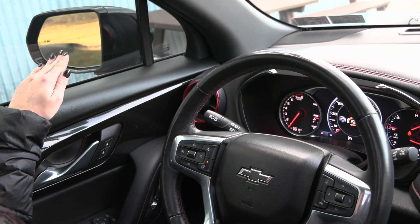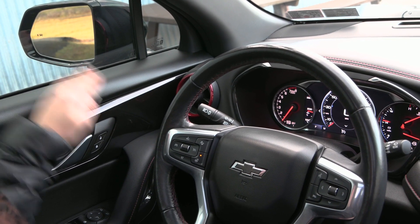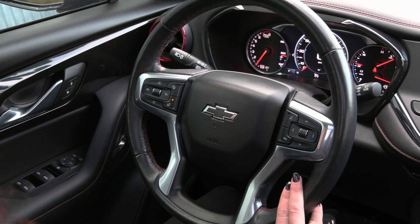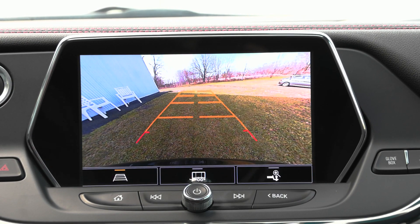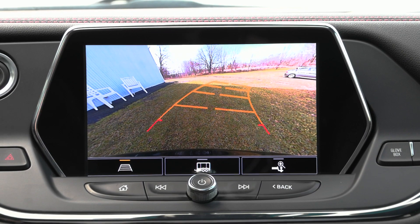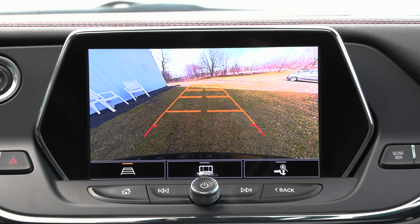You have your blind spot detection system outside on your mirrors as well as power seating for the driver and more. When I put the gear into reverse, the reverse camera shows up and as I turn the steering wheel those lines adjust to help you back up safely.